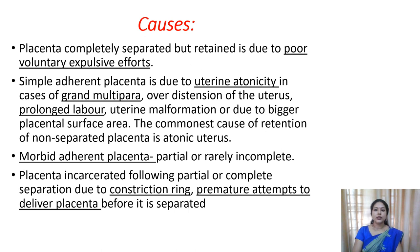Sometimes due to the presence of a constriction ring, or sometimes if a nurse or doctor is trying to expel the placenta before its separation, a portion of the placenta may remain inside the uterus. For example, if you are trying to remove the placenta and it is not yet separated, sometimes only a portion may come out and the remaining portion may stay inside the uterus itself. These are the causes of retained placenta.